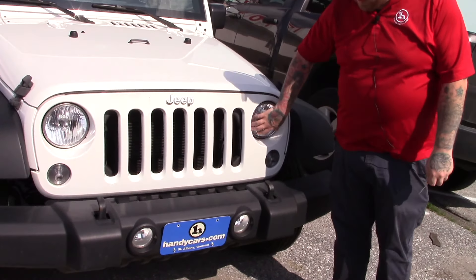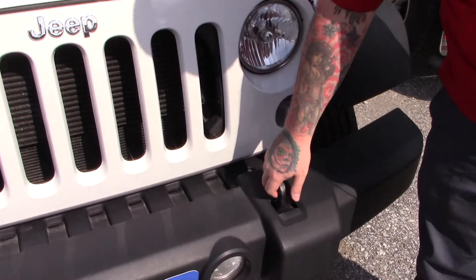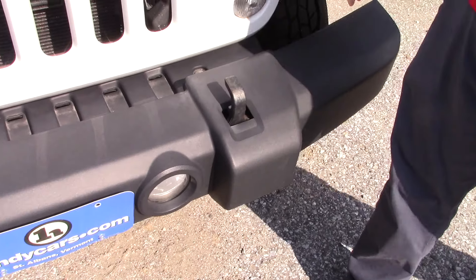As you can see, this does have the distinctive round Jeep headlights. You've got the fog lights and tow hooks integrated into your front bumper here.